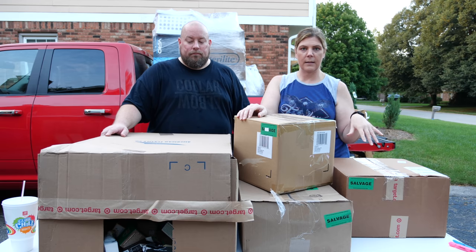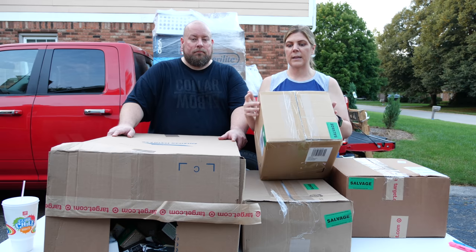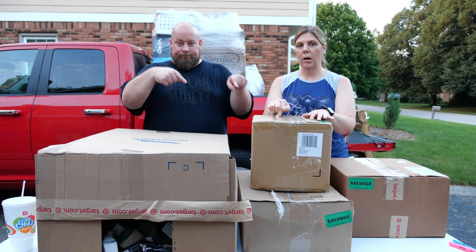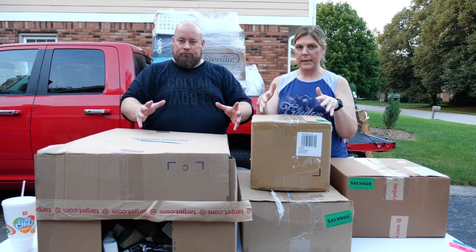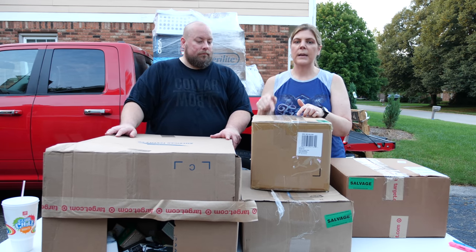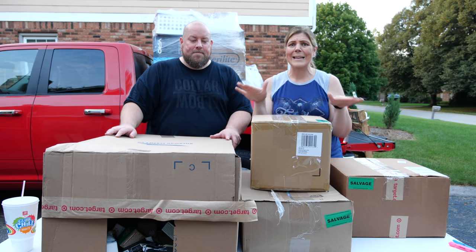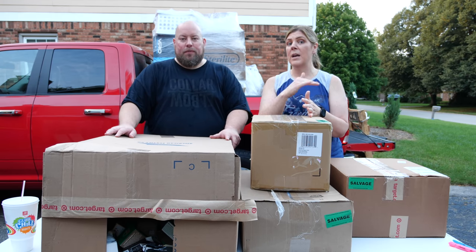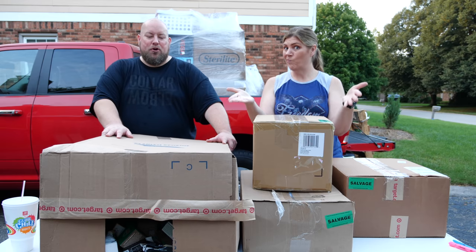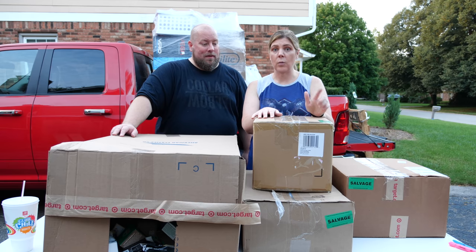I want to clarify something — you're probably seeing green stickers on items that say 'salvage.' These are not salvage pallets. The stickers indicate to store employees that the items are to be liquidated. These are shelf pulls and customer returns. Most everything we have is really brand new with tags or brand new factory sealed.